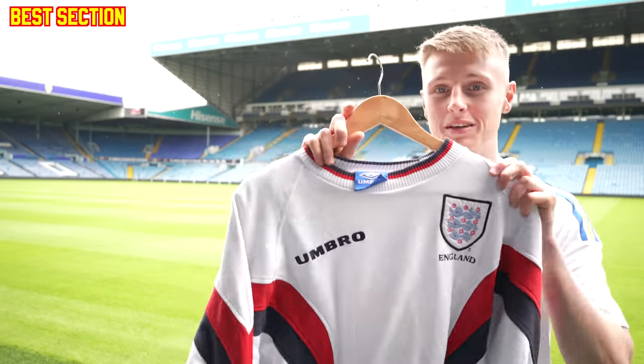We've got the Jesús Navas Sevilla match-worn shirt — a World Cup winner, a Euros winner — and he handed me the match-worn shirt off his back on camera, which is one of the best moments I've ever had in shirt collecting. That is just unbelievable.